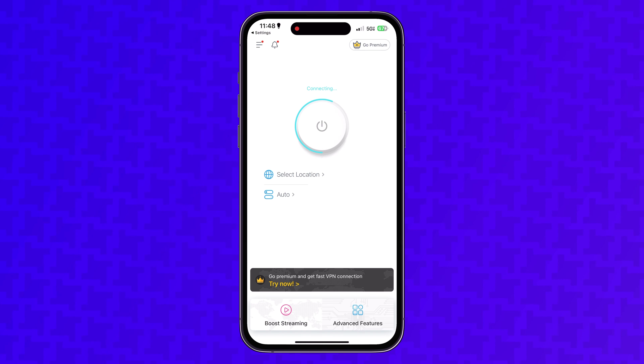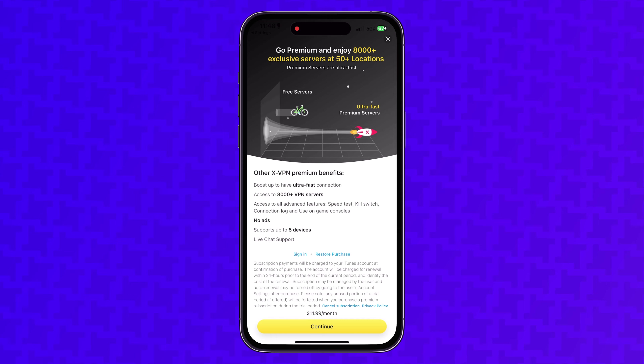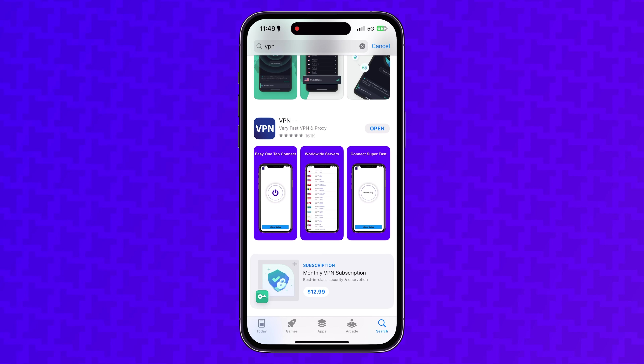The free version of XVPN was super slow, and the premium version was way overpriced — just like VPN Super Unlimited Proxy. Next, I wanted to try VPN dot dot, and with a name like that, I just had to know if it was any good.